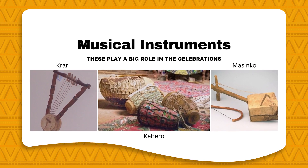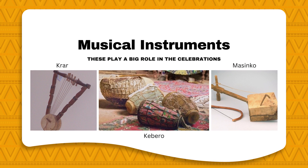Moving on to musical instruments, music in Ethiopia is a significant factor of the celebrations. String instruments like the krar and masinco are typically used among most types of celebrations. The kebero, a drum-like instrument, is also popularly used in weddings and churches along with songs. The next video will be a short clip of the masinco being played and sung.